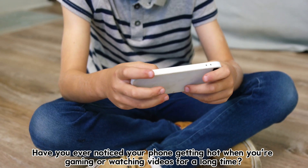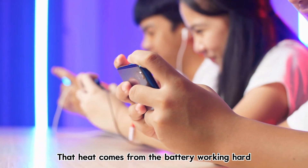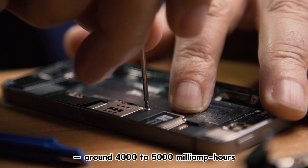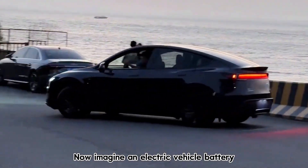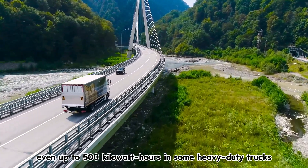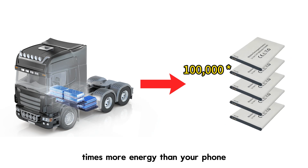Have you ever noticed your phone getting hot when you're gaming or watching videos for a long time? That heat comes from the battery working hard. But your phone battery is just a few watt-hours — around 4,000 to 5,000 milliamp hours. Now imagine an electric vehicle battery. We're talking about 50, 70, even up to 500 kilowatt-hours in some heavy-duty trucks. That's over 100,000 times more energy than your phone.